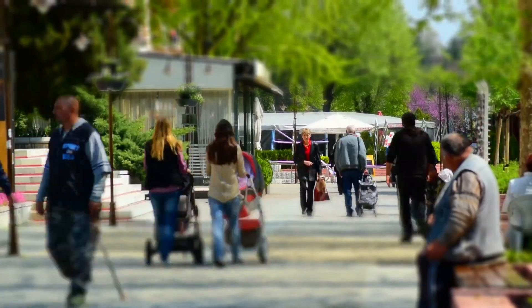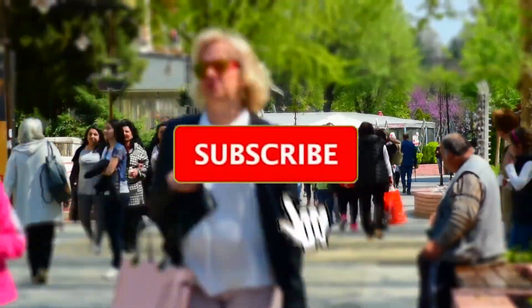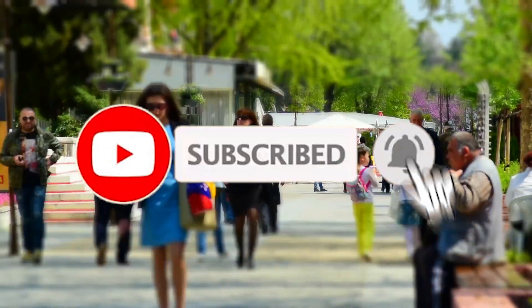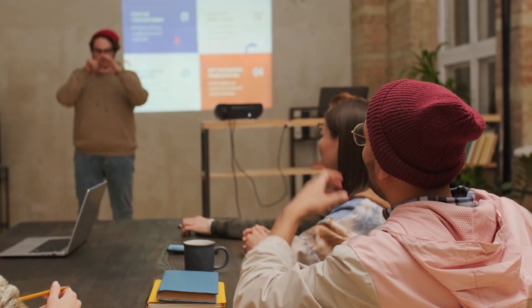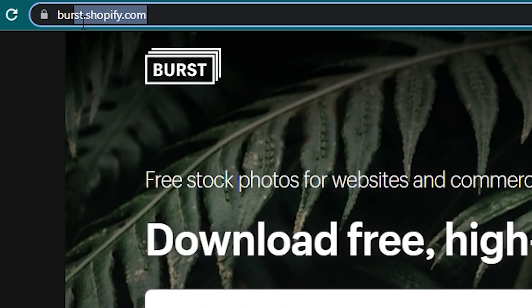Before I reveal this strategy to you, just a quick reminder that if you're enjoying the content so far, please don't forget to show us some appreciation by hitting the like, share, subscribe, and notification buttons below. We'll be using a website where you'll be able to download high-res, high-quality stock photos for free, and it's called burst.shopify.com.